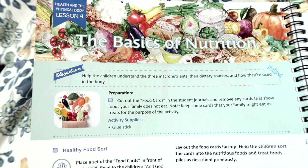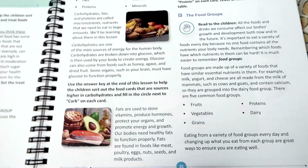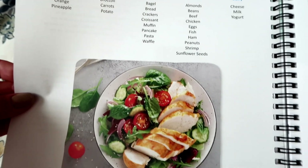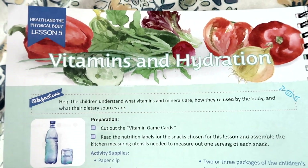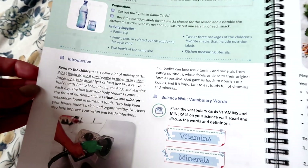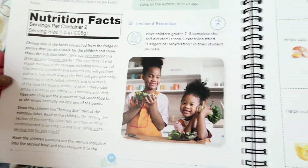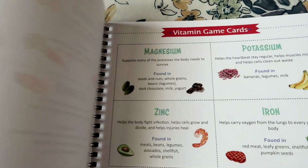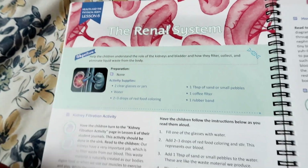Moving on to lesson four, it talks about the basics of nutrition. It's going to go over the different nutrients that our body needs, the different food groups, and it'll give your children the opportunity to build a healthy meal with all the different components that should make up an ideal meal. Then it goes into vitamins and hydration — the importance of hydration and getting in the different vitamins and minerals that our bodies need. It also goes into detail about nutrition facts on packages and what that means. There is a game in this lesson, and then we move into the other systems of the body.